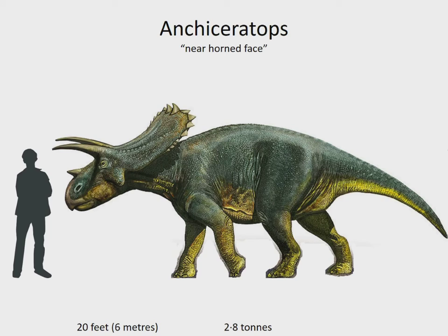Ankyceratops is a horned dinosaur known for its rectangular frill. It had three horns, like many Ceratopians, and a pair of bony knobs towards the end of its frill in the middle. The holes in its frill, the fenestrae, were not as large as those in species like Chasmosaurus and Taurosaurus. It lived in North America 72 to 71 million years ago.